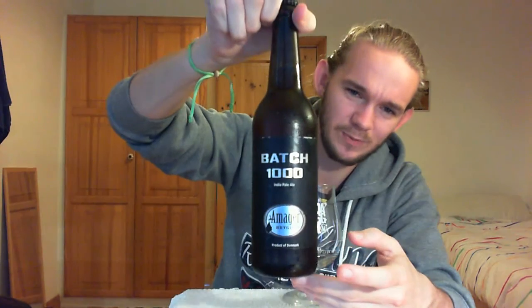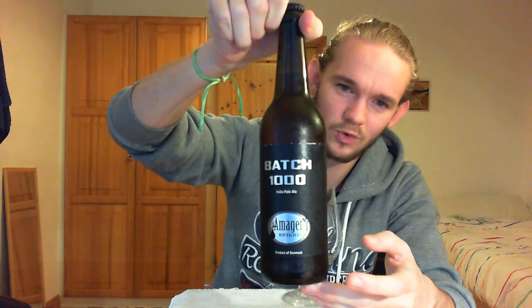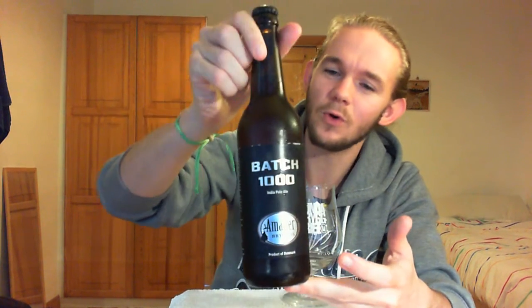Hi guys, James at Rampant Lion Reviews again for you today with another beer review. For this one we are going to head over the water to Copenhagen once again, the Tornbu district. And this is going to be my very first review from this brewery. But apparently they are one of the most widely exported Danish craft breweries. So we're going to go to Omega who are from Tornbu in Copenhagen.